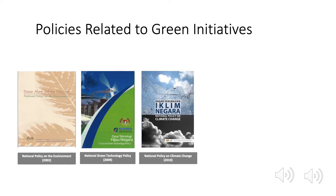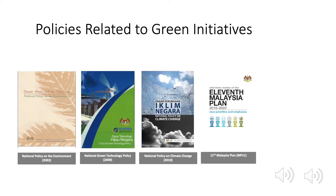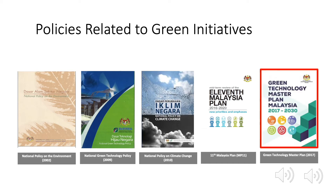The 11th Malaysia Plan was released on 21 May 2015. It is a five-year national plan that crafted the road for the country's advancement. This is an improvement from the 10th Malaysia Plan, which did mention the environment, but this is the first time that the green angle gets featured as a main strategic thrust. Then comes the Green Technology Master Plan 2017 to 2030, which is an outcome of the 11th Malaysia Plan.